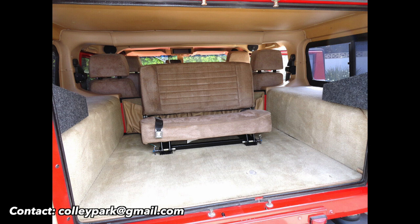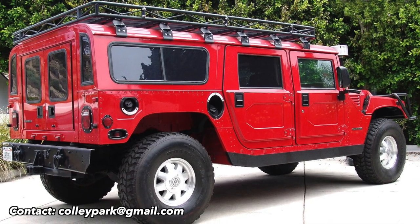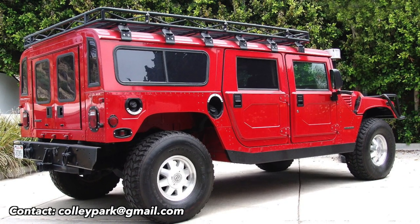If you'd like to purchase this H1, my email is on the screen right now — that's the best way to contact me. We'll see you next video.